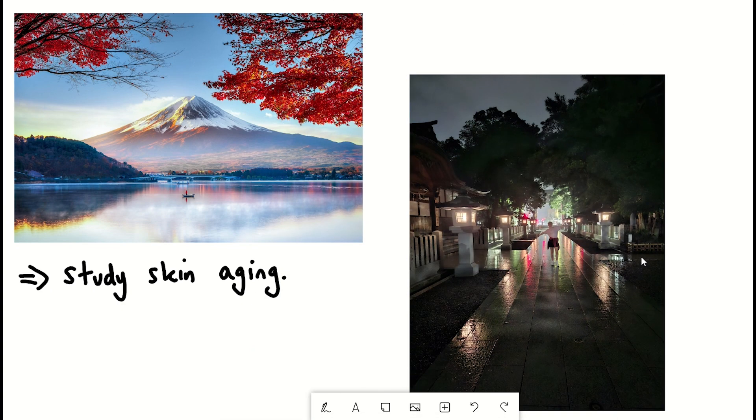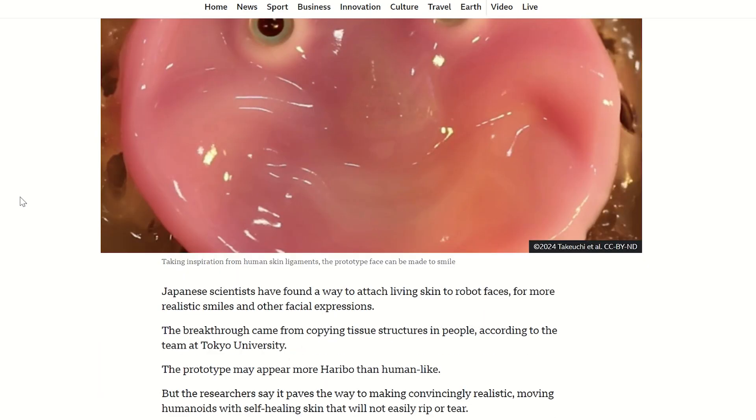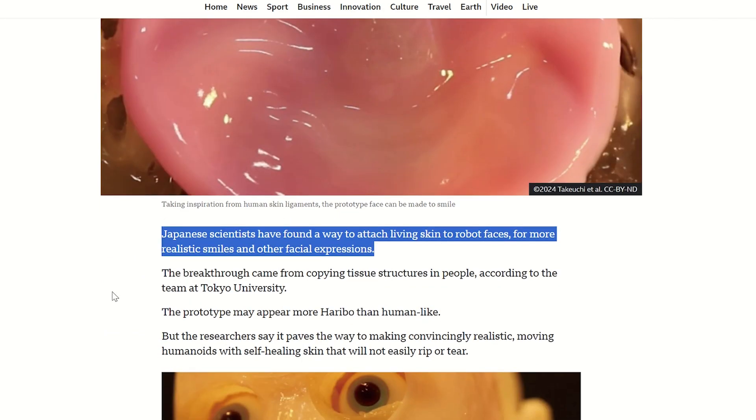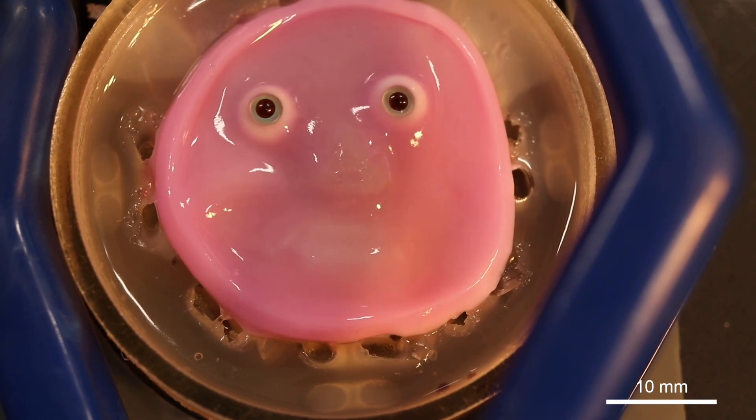And I did — I've already moved. Then pretty much the following week, this article appeared everywhere: Japanese scientists have found a way to attach living skin to robot faces for more realistic smiles and other facial expressions. And my friends were rightly suspicious. But alas, this isn't the lab I've joined.